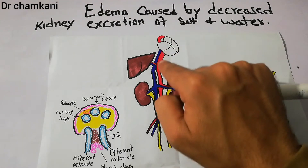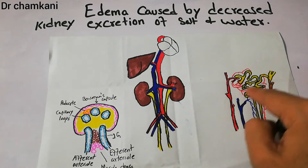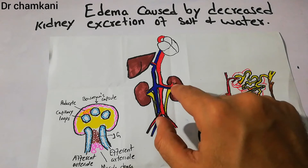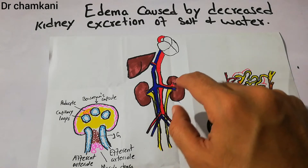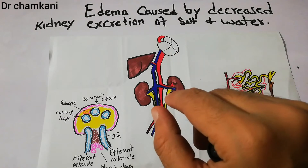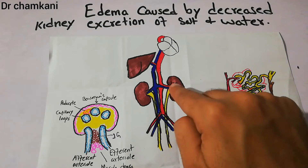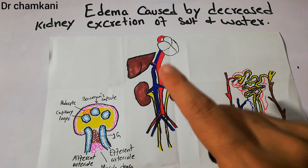So the heart pumps blood, blood goes into the kidney, and inside the kidney the millions of nephrons filter the blood. They allow nutrients and important substances to be reabsorbed back into the blood, and the waste material goes out in the form of urine.